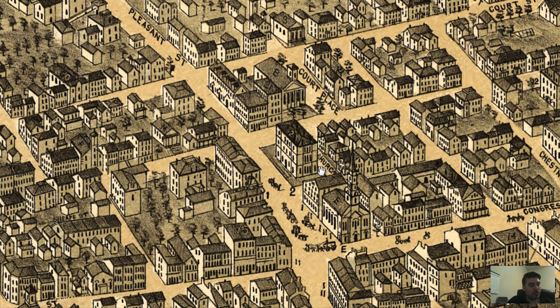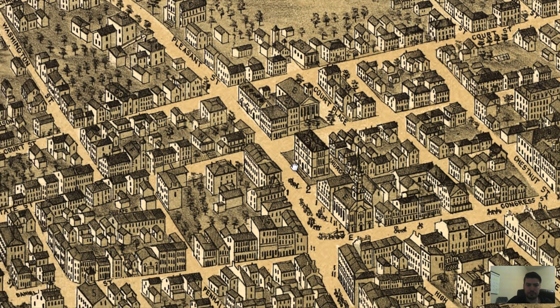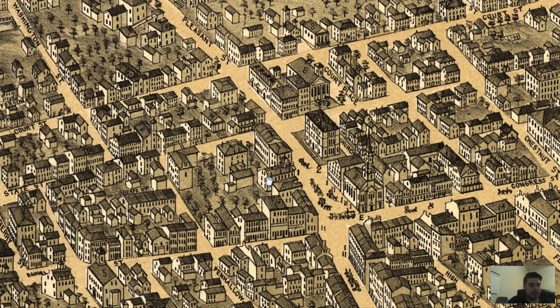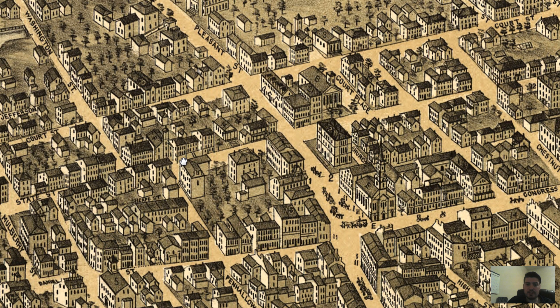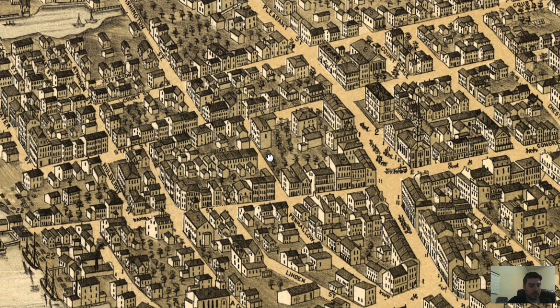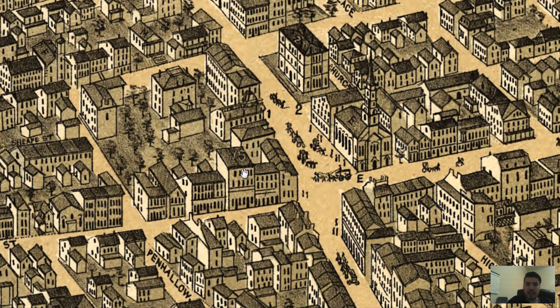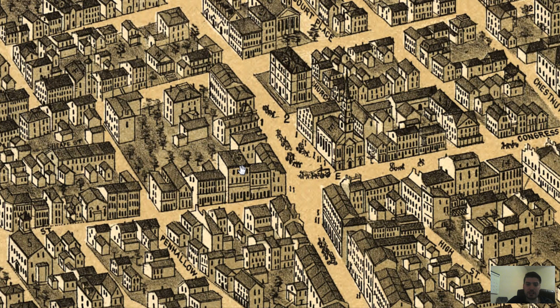I also found the Portsmouth Artillery Armory — it's not really close to the water. Let me see if I can locate it on this map. Where's Congress Street? Congress Street right down here. It took me a while to find this, but here's number 15 — this is the Portsmouth Artillery Armory.